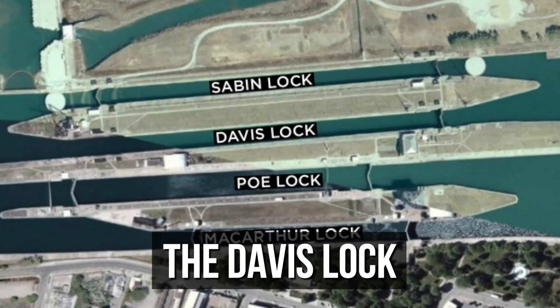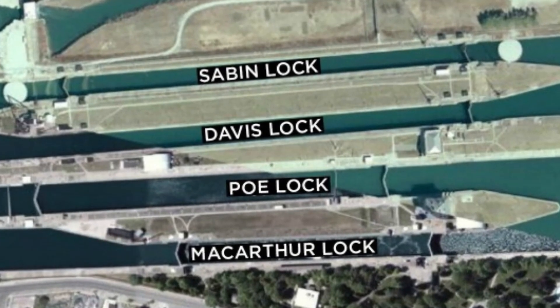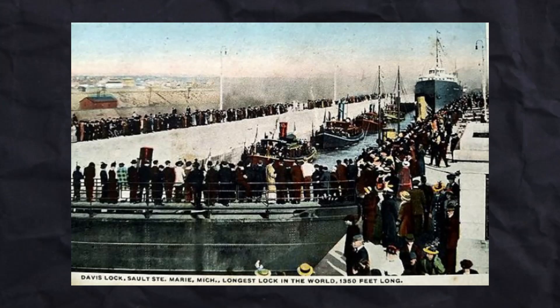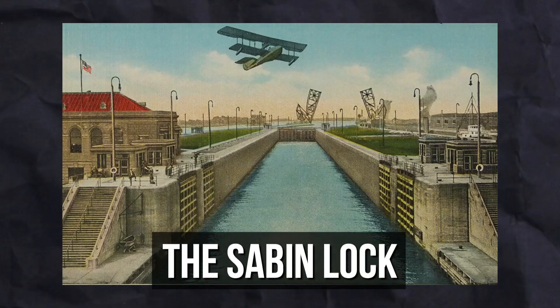The Davis Lock, completed in 1914, was once the longest lock in the world and was built to support the growing commercial traffic, along with its twin, the Sabin Lock, constructed in 1919.